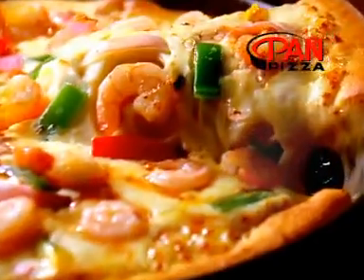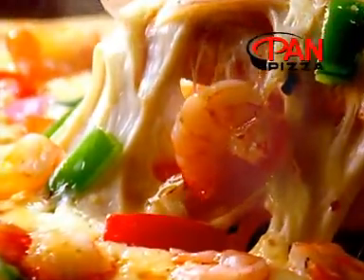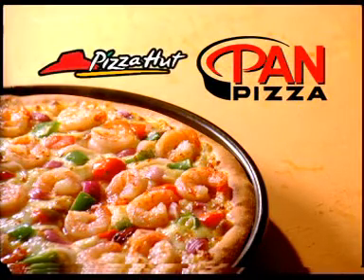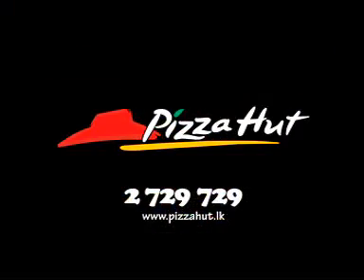Our world famous pan pizza — crunchy on the outside, light and fluffy inside. The original pan made fresh every day, only from Pizza Hut. Pizza Hut!